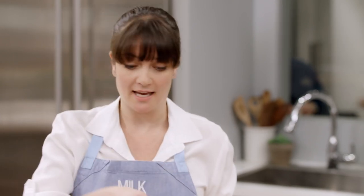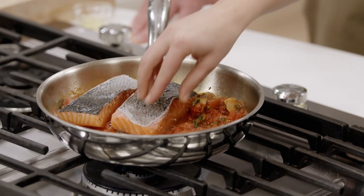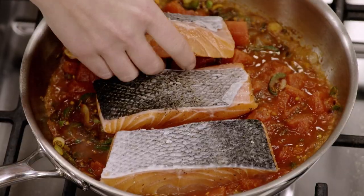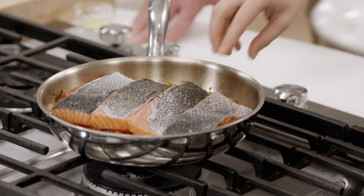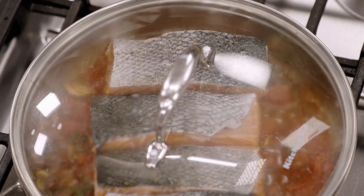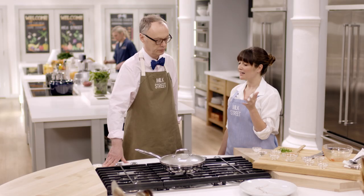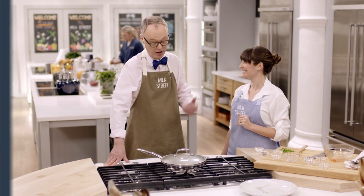When we first worked on this recipe, we cut off the skin, but we realized it's super easy to just peel it off at the end — it locks in a little moisture and you don't have to use a boning knife. Put the lid on, turn the heat down to medium, and this will take six to eight minutes. We'll check it with a thermometer, looking for somewhere between 115 and 120 degrees Fahrenheit. It really couldn't be simpler.